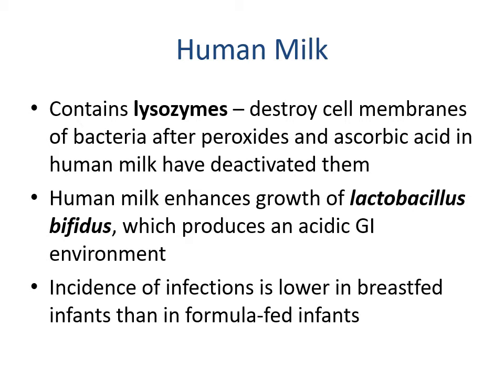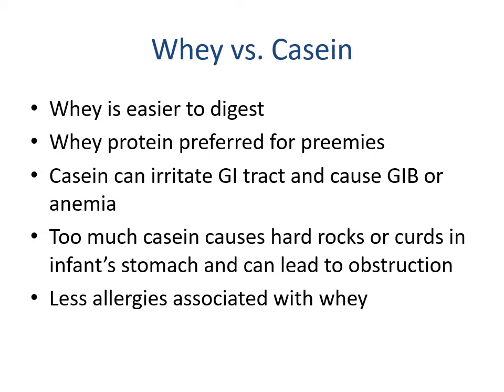The incidence of infections is lower in breastfed infants than in formula-fed infants. Looking at proteins in breast milk and formula — whey versus casein — whey is easier to digest and is the preferred protein for preemies. Casein can irritate the GI tract and cause GI bleeds or anemia, too much casein can cause the formation of curds leading to obstruction, and there are fewer allergies associated with whey protein.